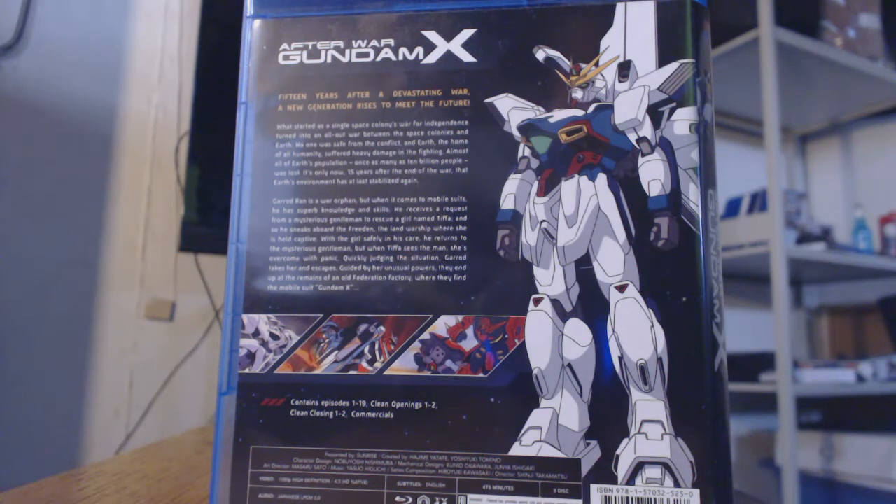Gerard Rann is a war orphan, but when it comes to mobile suits he has superb knowledge and skills. He receives a request from a mysterious gentleman to rescue a girl named Tifa, and so he sneaks aboard the Freeden, the land warship where she is held captive. With the girl safely in his care, he returns to the mysterious gentleman. But when Tifa sees the man, she experiences severe panic and mental trauma. Quickly judging the situation, Gerard takes her and escapes. Guided by her unusual powers, they end up at the remains of an old Federation factory where they find the mobile suit Gundam X. Special features include clean openings one and two, clean endings one and two, TV commercials, as well as Blu-ray commercials. Just so you are aware, this is spoken only in Japanese, but it does come with English subtitles.